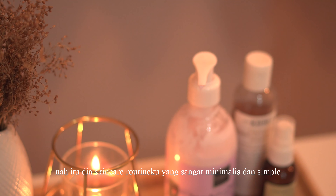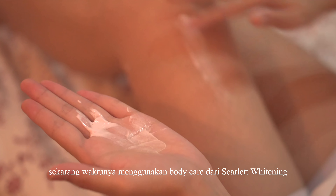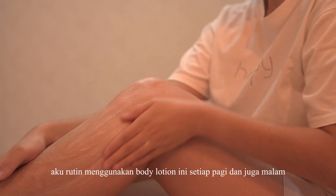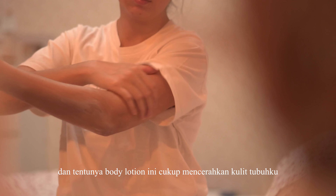That's my minimalist and simple skincare routine. Now it's time to use body care from Scarlet Whitening. I routinely use this body lotion every morning and evening. I really love its long-lasting fragrance like perfume, and of course this body lotion is quite brightening for my body skin.